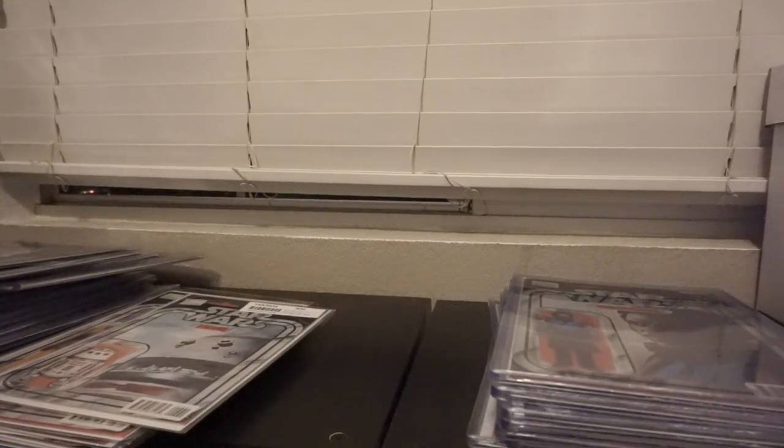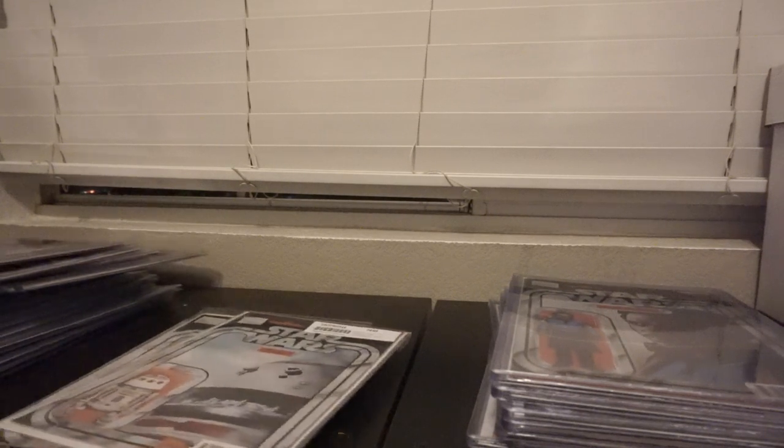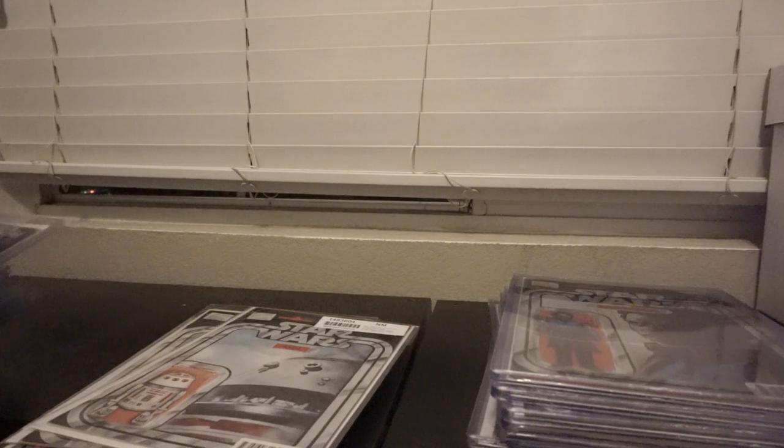In cleaning up my collectible room slash office, whatever you call this place, I decided I need to put away all my Star Wars comics. I had all the figure variants out to catalog what I still needed, and finally, finally make a video. I've been threatening to make this thing for literally two years now, basically. 23 months.